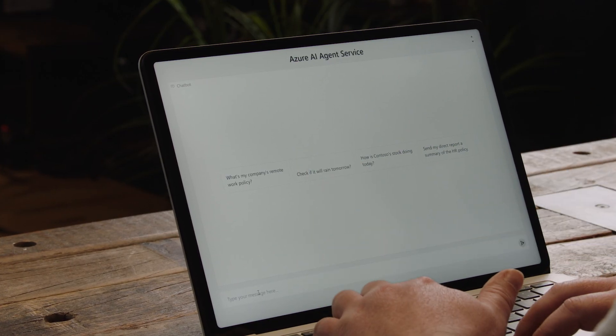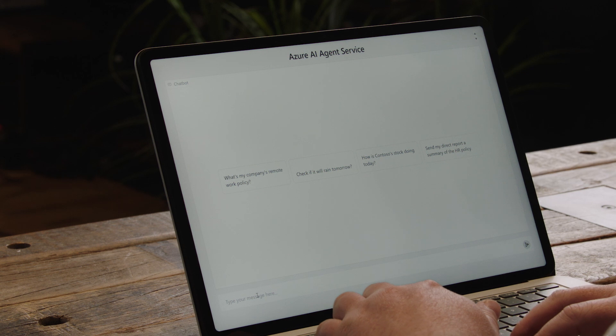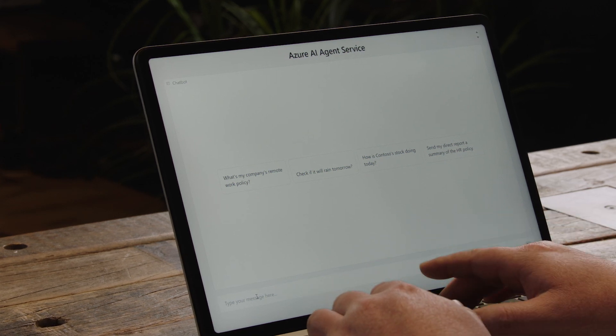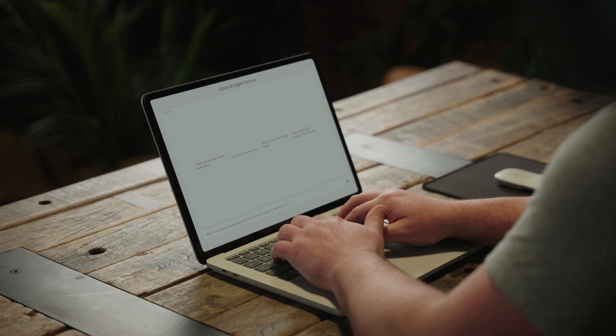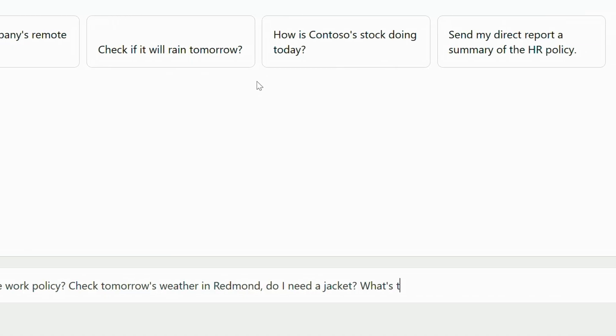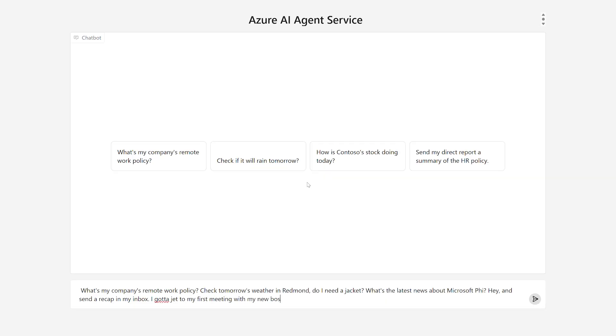I'm over here ready to chat with my new enterprise agent. I can see a couple of examples I can try right off the bat, but I actually know what question I need to ask. What's my company's remote work policy? I plan on heading into the office tomorrow, so check tomorrow's weather in Redmond — do I need a jacket? Also, what's the latest news about Microsoft Phi, and can you send me a recap in my inbox? It looks like I'm running late to my first meeting with my new boss.